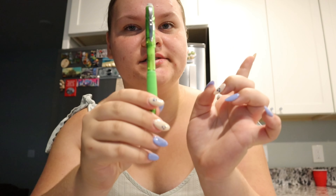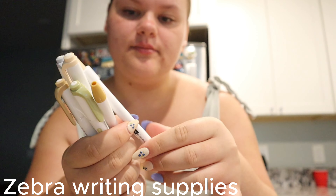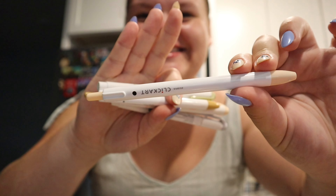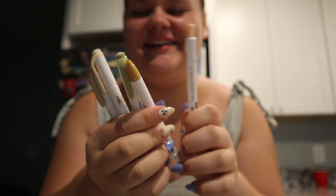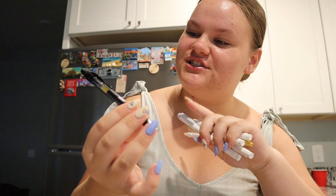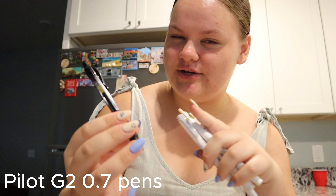Of course the pens and highlighters and stuff. I have this 0.5 or 0.7 pencil — I don't know where I got this or the brand. And of course I have some Mildliners and some Click Art pens. I also use these in previous videos, same with Mildliners.